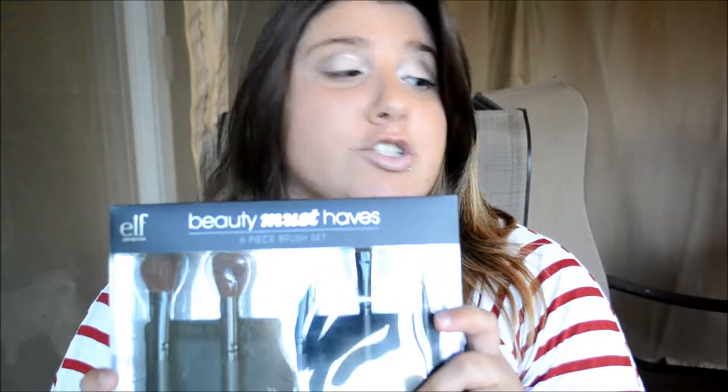Thank God I didn't buy the brush set separately, because this is the first thing that came with my bundle — I wanted a case and it comes with one. I haven't opened it yet, but now that I've made this video I will. After that, there was a cute little baggie that came with it. Let's see what's inside.